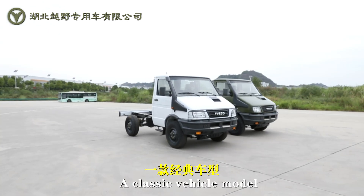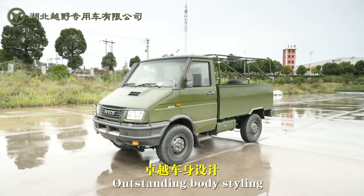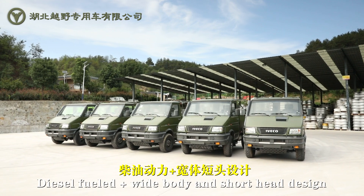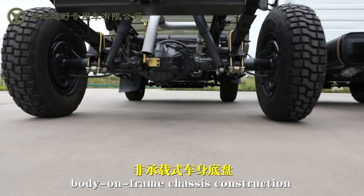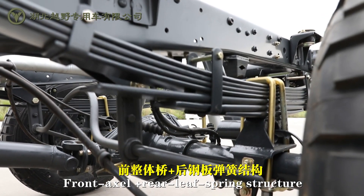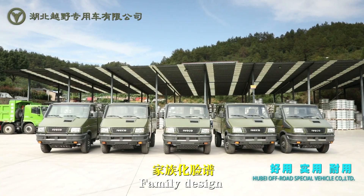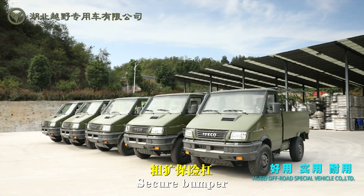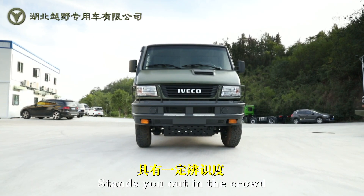A classic vehicle model represents a generation of driver spirits. Outstanding body styling, diesel filled plus wide body and short head design, body on frame chassis construction, front axle plus rear leaf spring structure, Japanese styled flat-headed vehicle model, family design, security bumper — exclusive CarGrill logo stands you out in the crowd.